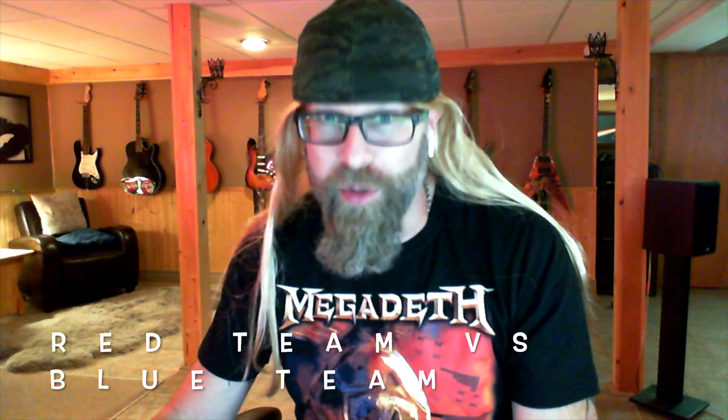Hey folks, it's Mac again. This week: red teaming versus blue teaming and why you should be doing it. It is like a battle royale for IT geeks.